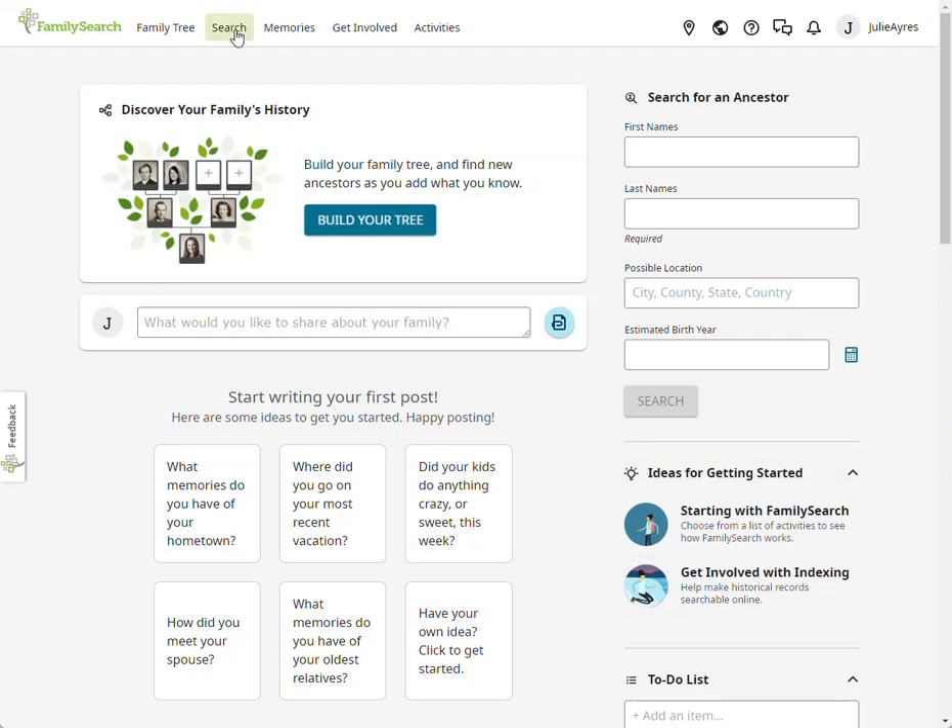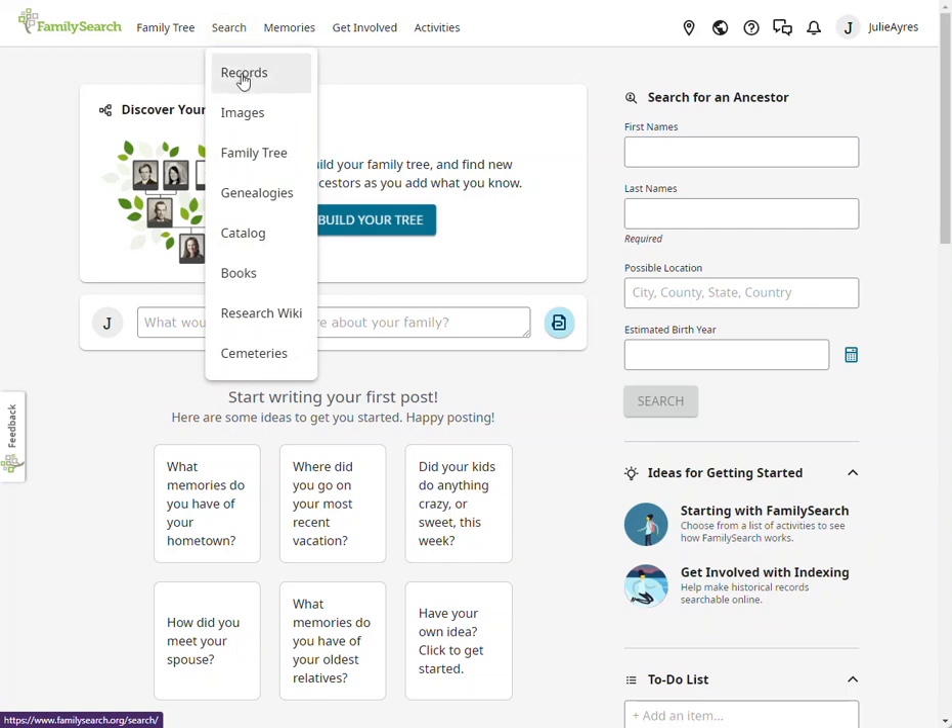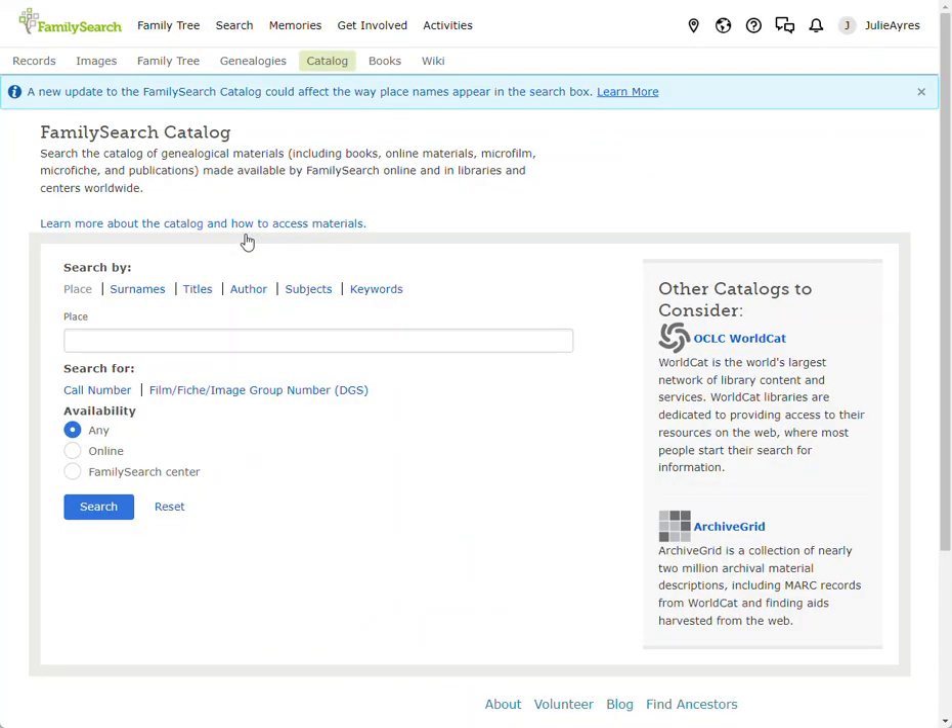This is not a records search, simply because the images in the database have not been indexed. I don't know that they have a way of indexing them, and I'm not sure you would want them to be indexed. So rather than going to records search, go to the catalog and click on that. Now you've got the search catalog.